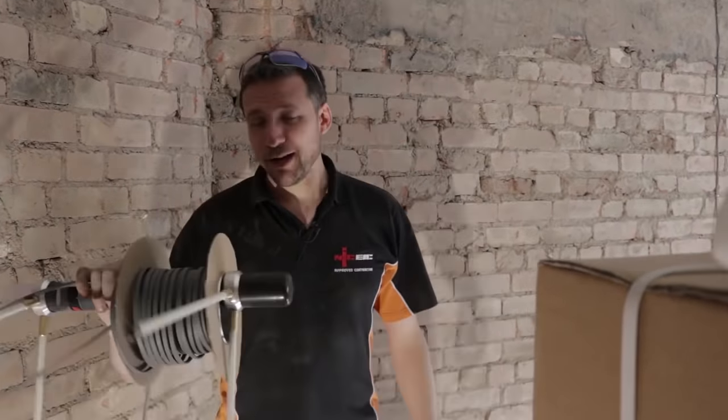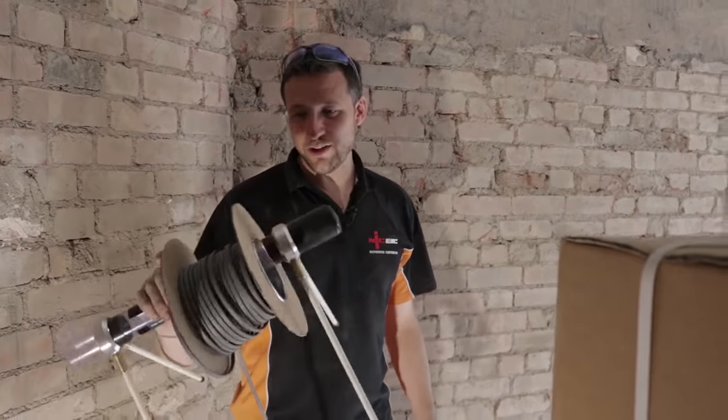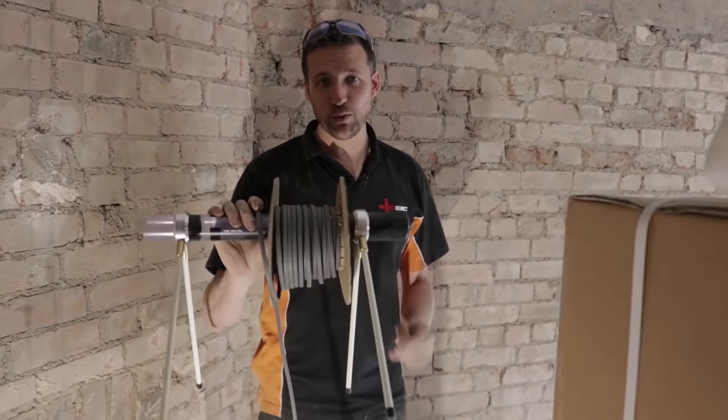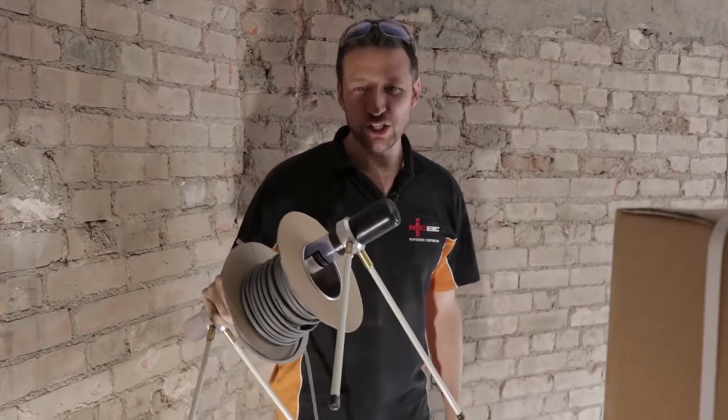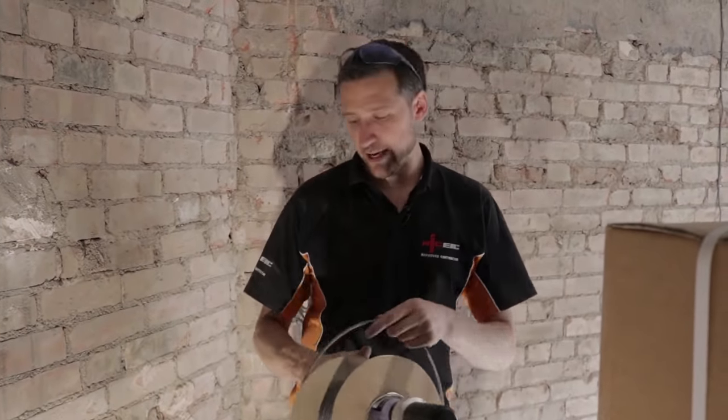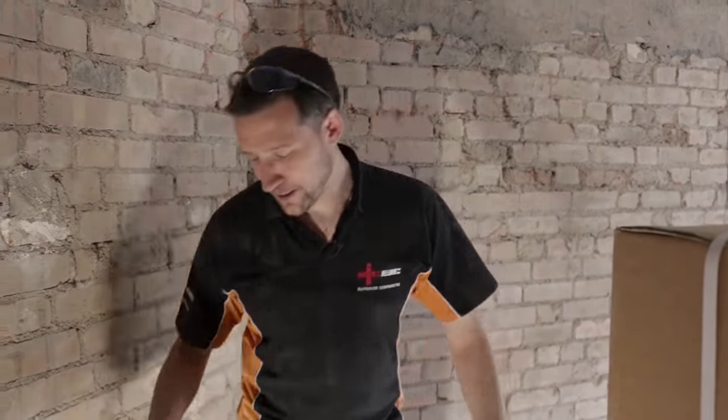The Cable Jack is a quite good little bit of kit. Not great for big cables but for small drums and 1mm stuff it's a good little idea — neat and easy to transport. Giving it the thumbs up.